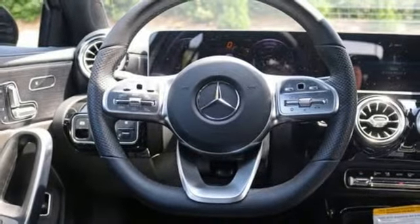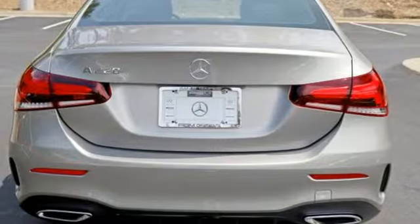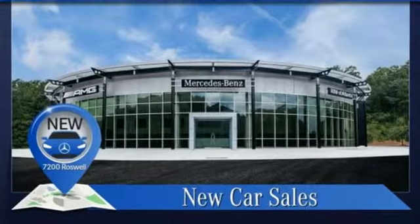Gas pressurized shocks, external memory control, dual zone climate control, front wheel drive, configurable instrument gauges, and power heated mirrors.